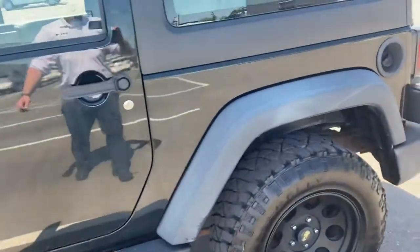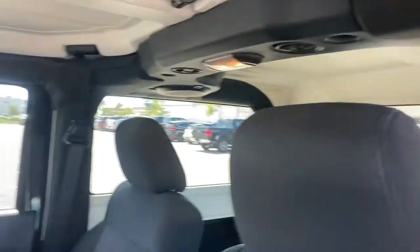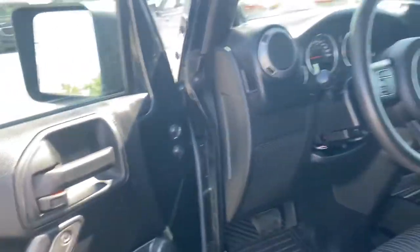Now let's give you a look inside. You can see a nice black interior. The roof pops off if need be. Nice back seats. Got your AM/FM, CD player, automatic transmission — everything you need in a Jeep.